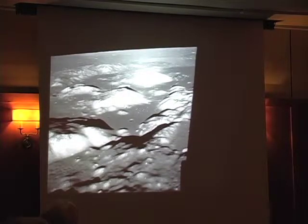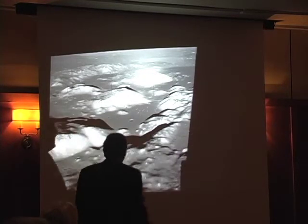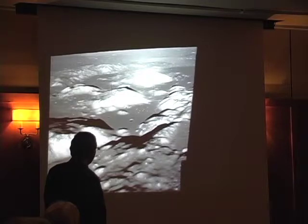The Valley of Taurus-Littrow, where we were landing, was a bay-like indentation into the ring of mountains around Serenitatis.